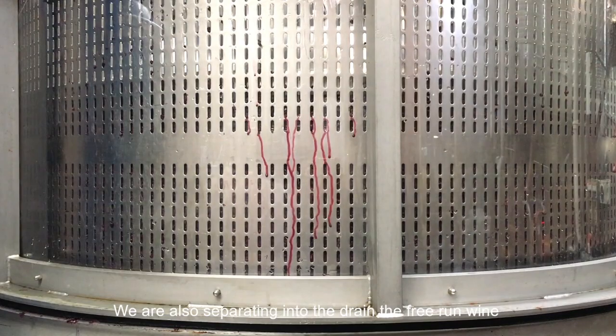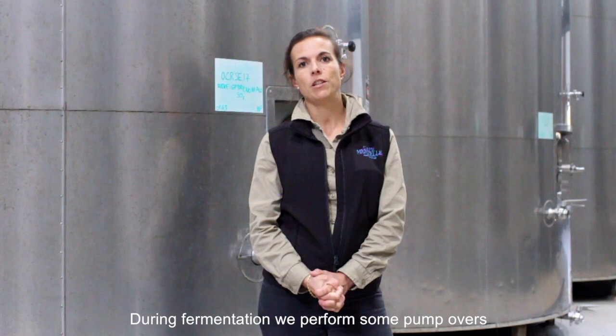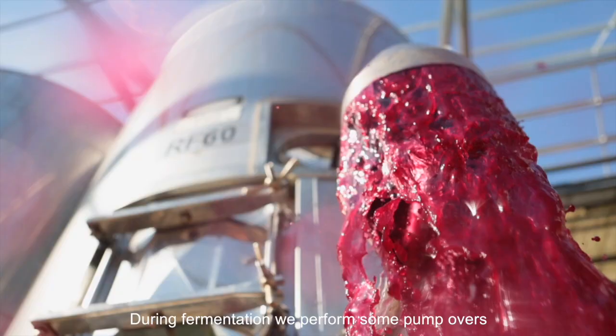We also separated into the drain the free-run wine, which comes straight from the tank when you drain, and also the pressed wine, which is the one coming from the marc once it presses in a basket press.